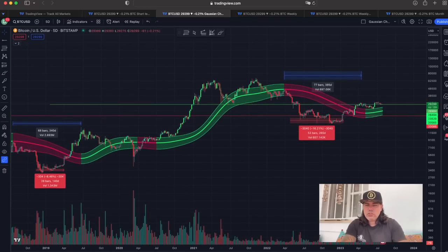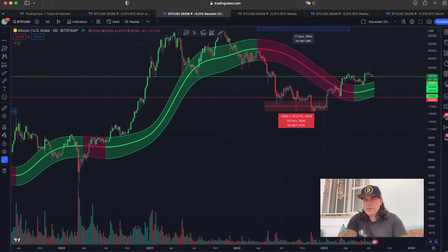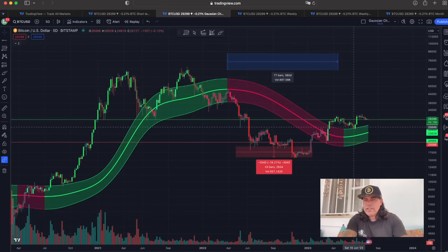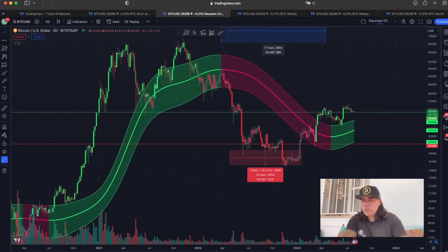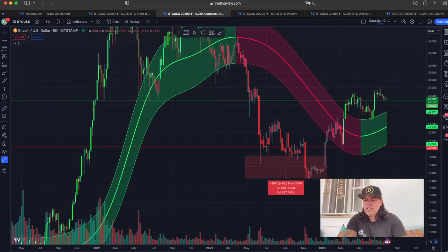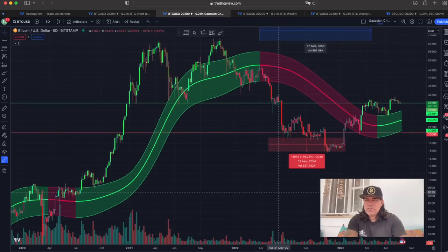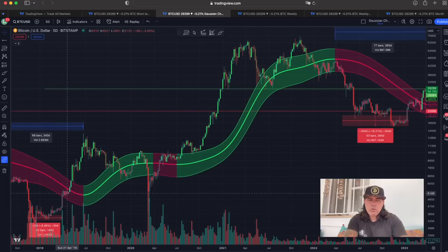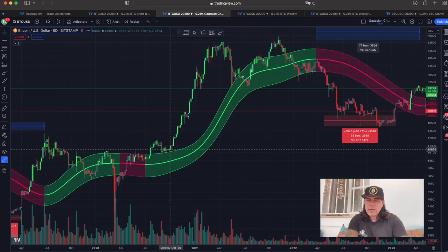If you zoom out you can see it even better on the Gaussian Channel — we've been talking about this channel for years. You can see we broke out of this channel, then retested it, and now we're up again. Does it mean we can't come back down to retest the channel again? The top line at the moment is around 26,500, but moving up as price comes down, it will be around 27,500 in the short future. Of course we can retest it. Look to the left — in the past we broke out, went up hugely, came down, retested, then went up. We even got sucked in again, but that was due to the COVID crash — a black swan event. When we broke out again, we retested and went up.